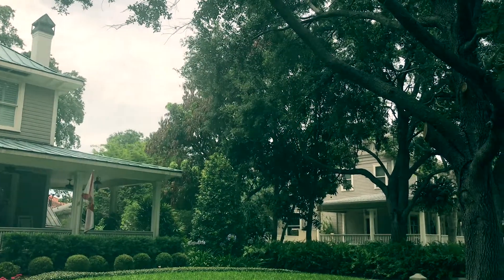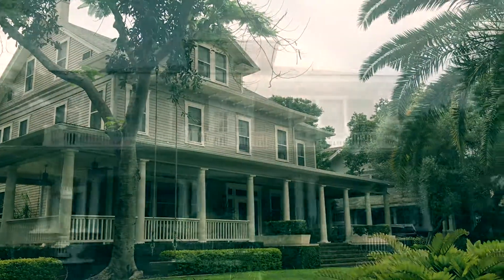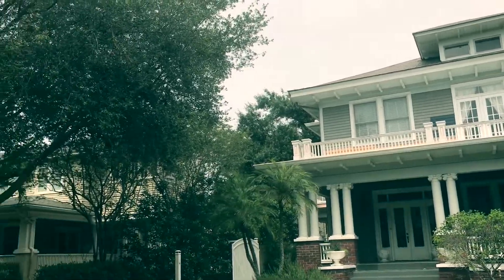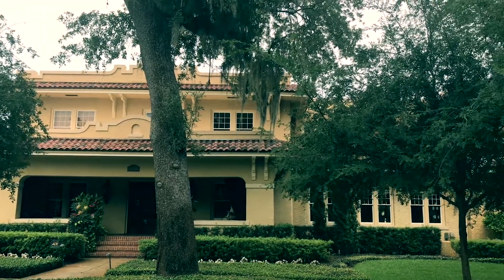A lot of these homes are older and they're still preserving their character. Many of these homes are characterized by their huge front porches. Hyde Park boasts a number of stunning estates like this one.